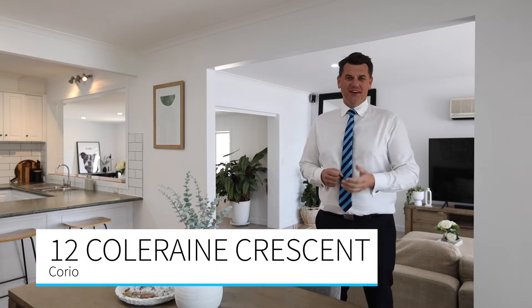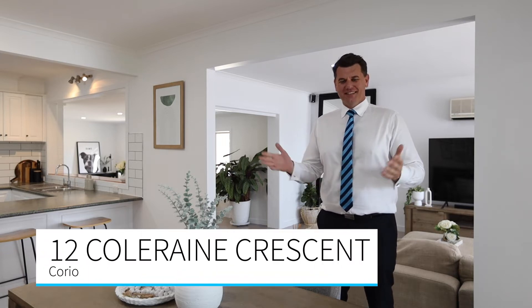Updated and renovated throughout, number 12 Collarane Crescent is the ideal first home or the perfect investment. I'm Shane King from Harcourts — let's take a look inside.